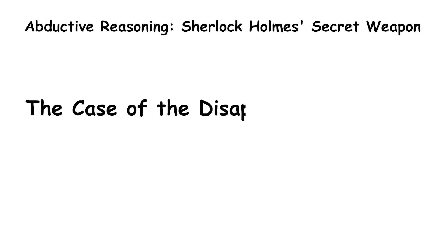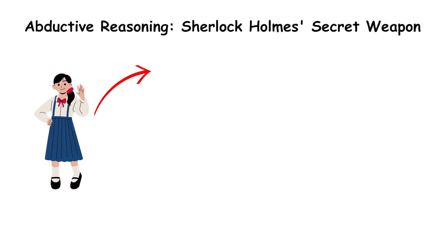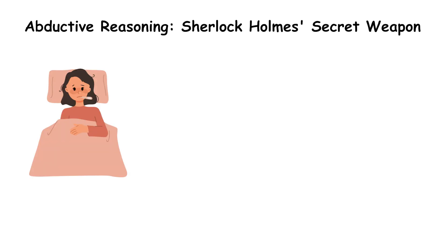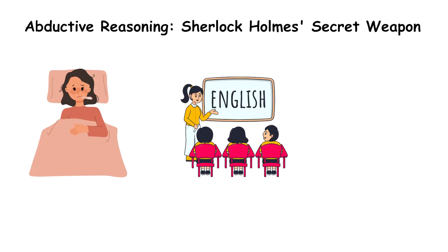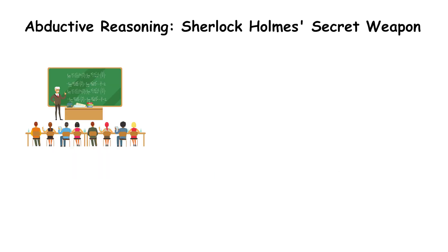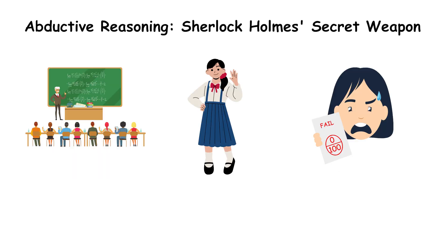Example: the case of the disappearing student. Let's say your friend Anna hasn't been in physics class since the midterm. What's the best explanation? She's sick. She switched to another class. She was abducted by aliens. You don't know for sure, but given that she's still attending other classes, she's probably not sick. And since she failed the midterm, it makes sense that she might have dropped the class.